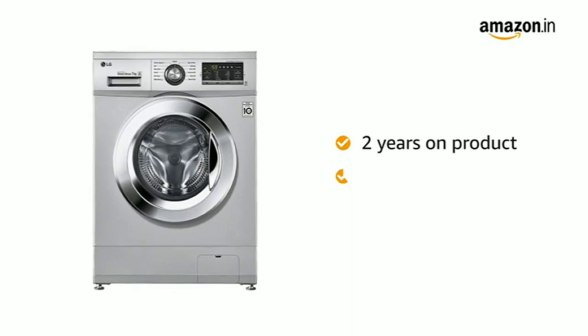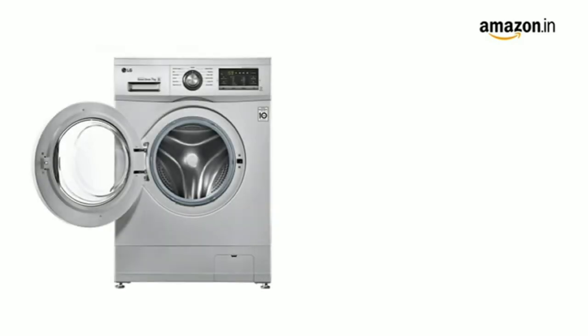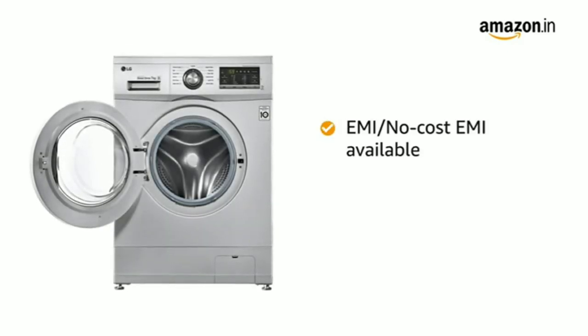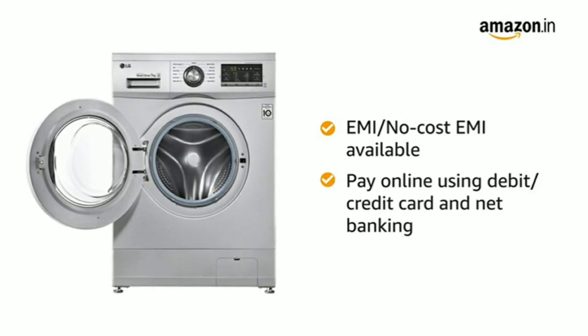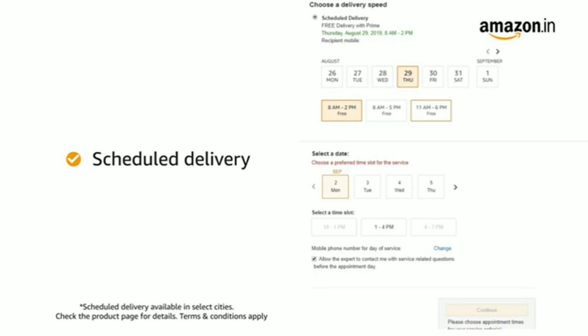This washing machine comes with a brand warranty of 2 years on the product and 10 years on the motor. You can avail the EMI or no-cost EMI option, and you can also pay online using debit or credit card and net banking. You can schedule the delivery at a day and time of your convenience, and Prime members get free delivery.